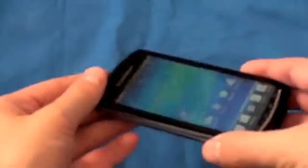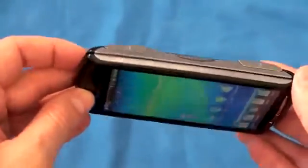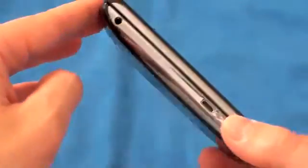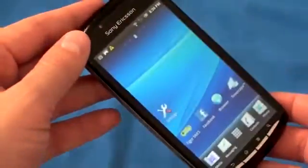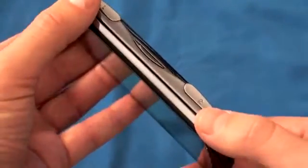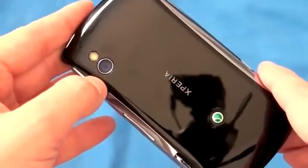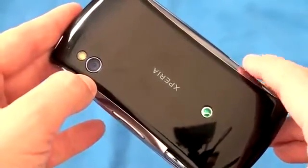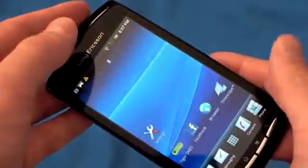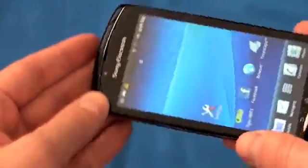It's got a four-inch diagonal TFT display with a resolution of 480 by 854. It's powered by a Scorpion ARM 1 GHz processor. It has 512 megabytes of RAM and ROM, an Adreno GPU graphics accelerator, a 5 megapixel camera on the back with autofocus, flash, and smile detection. It can shoot video in 720p, 1280 by 720, and it's running Android 2.3 Gingerbread.